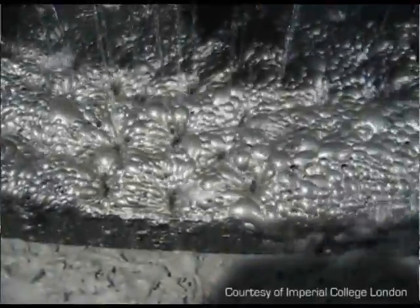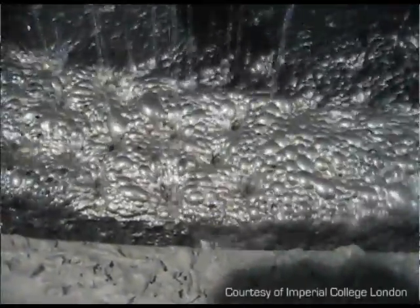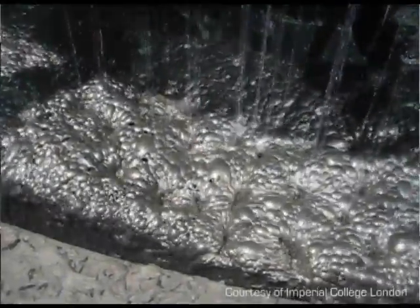For example, the rate of bursting on the surface is absolutely critical to the quality of the separation we achieve. Our current research is focusing on how we can control the rate of bursting to give us the absolute best possible separation between the valuable minerals and the non-valuable ones.